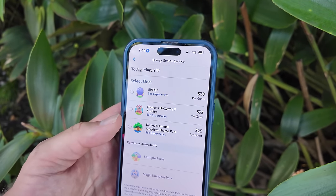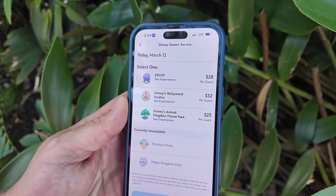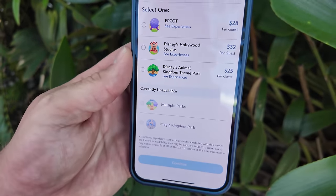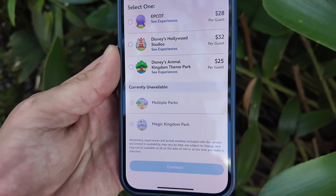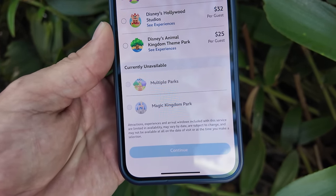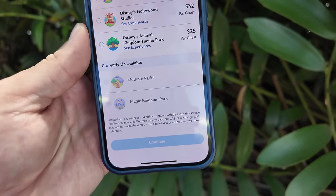If you wanted Genie Plus for Epcot it's $28, Disney's Hollywood Studios is $32 a person, and Animal Kingdom is $25, but you can only use them in those parks. So today we're just gonna check on the wait times, see what we can ride without waiting an hour or two, and try some of the food. There are some good springtime foods coming out, and I think we're gonna start there - get some treats and snacks right at the front of the park at the confectionery.